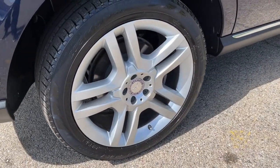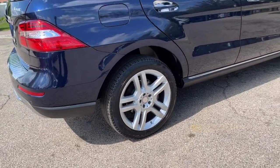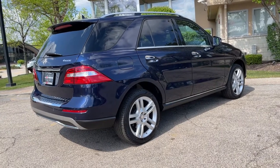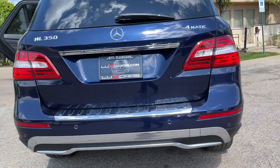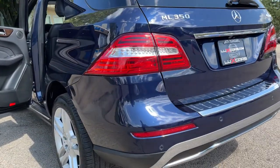steering wheel, power moonroof, Keyless Go, Harman Kardon premium sound system, satellite radio, HD radio, Bluetooth audio streaming, dual zone auto climate control, wood interior trim, power lift gate, 20-inch alloy wheels. Original MSRP: $54,390.